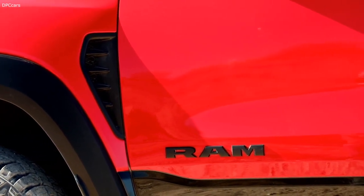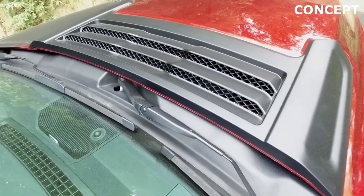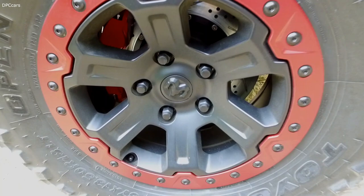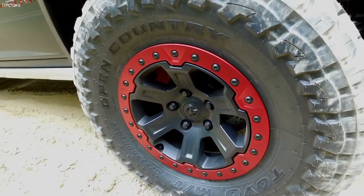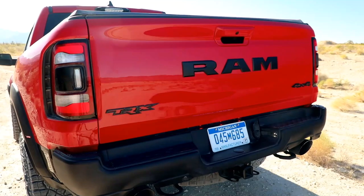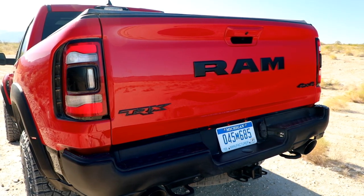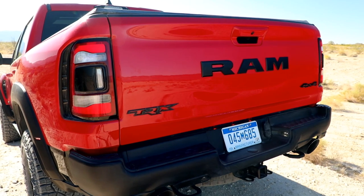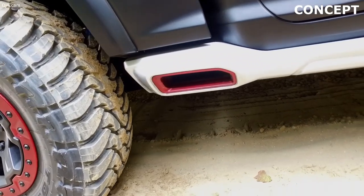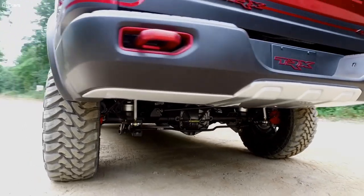One of the biggest things from an interior standpoint when you talk performance off-road is really the seats. You really want something that's going to hug you, grip you when you're getting thrashed around. We improved the bolstering on the upper portion of the seats to really squeeze your upper shoulders. And then there's the use of Alcantara suede on the interior on the seats. Right where the electronic shifter was on the rest of our Ram trucks, we've actually added a terrain selector — very much specific to what this truck is about, with a little graphic showing it in each scenario.